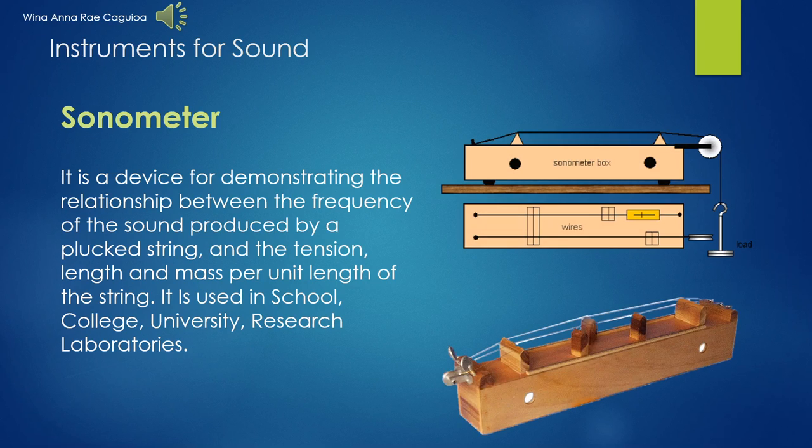First is the sonometer. It is a device for demonstrating the relationship between the frequency of the sounds produced by a plucked string and the tension, length, and mass per unit length of the string. It is used in schools, colleges, universities, research, and laboratories. A sonometer consists of a hollow rectangular wooden box to which a uniform wire is attached at one end. The other end of the wire is passed over two horizontal knife edges or bridges, then over a pulley. A weight hanger is suspended from the free end of the wire. By placing different weights in the weight hanger, the tension in the wire can be suitably adjusted.